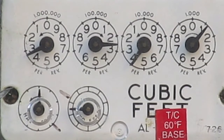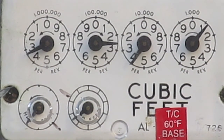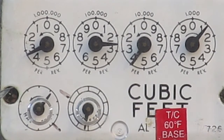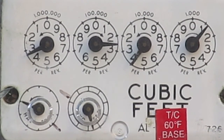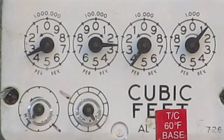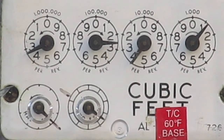As you can see with the generator running, we're now showing a little bit more gas usage there. Just thought it would be interesting to everybody to see what a generator pulls from the natural gas meter on my house.